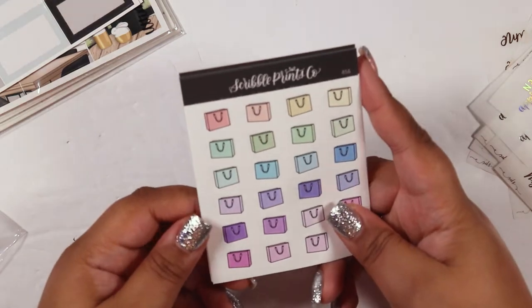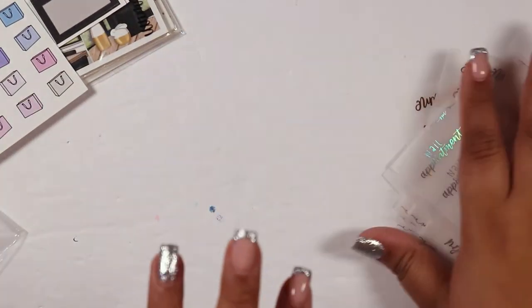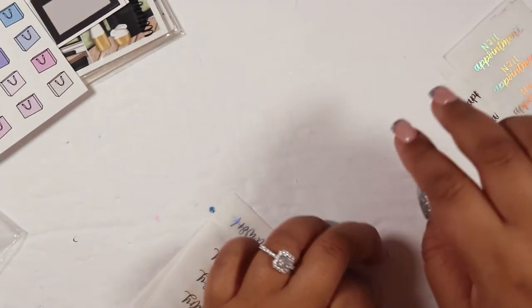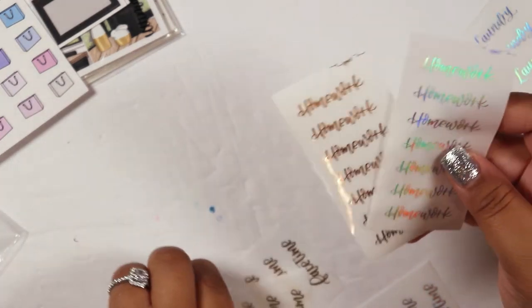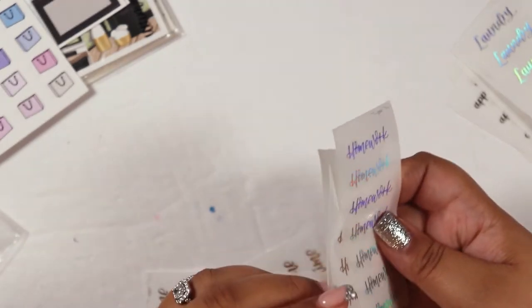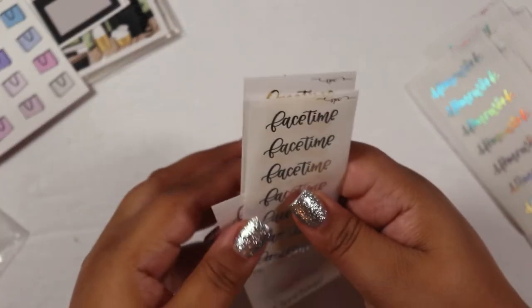I also picked up 15-millimeter washi in the ombre colorway, a label sampler, shopping bags, carts, and books doodles - more on the way since they know me! Then I picked up some scripts: nail appointment in gold, silver, and hollow; laundry scripts in gold, silver, and hollow (been doing laundry more often); homework scripts in gold, silver, and hollow; and FaceTime scripts in silver, hollow, and gold. That was my SPC order!